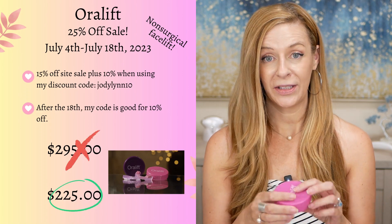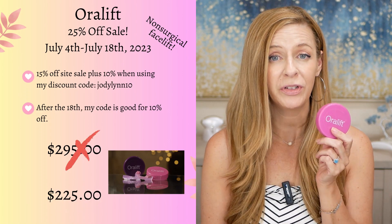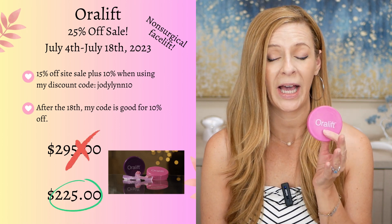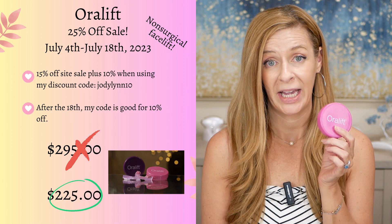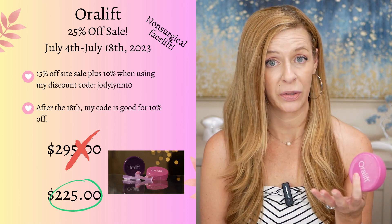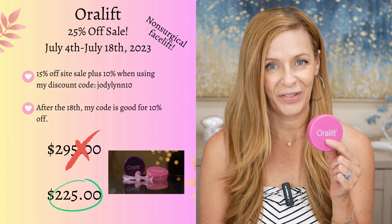Let's just get into it. The first one is the Oralift. They are having up to 25% off — it's 15% off that they will be having starting today, the 4th of July, all the way to July 18th. And then you can add on my 10%, which will give you a total of 25%. I love this device.